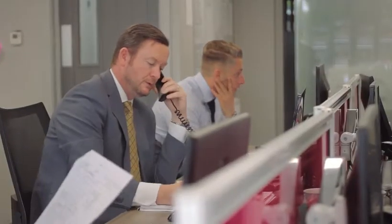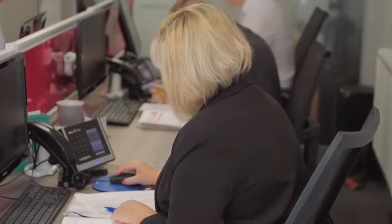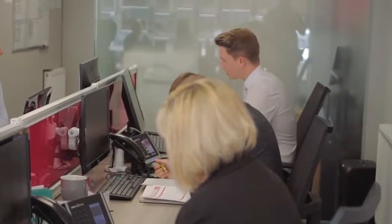We will then deal with the inquiries, and we'll also be creating our own inquiries through our extensive list of potential buyers we would have for you. We would then contact you with regards to viewings, trying to give you at least 24 hours' notice, and subsequently we bring the buyers around to have a look at the property.